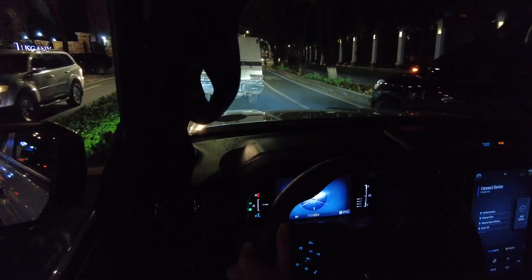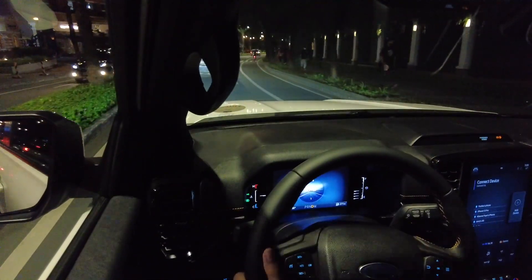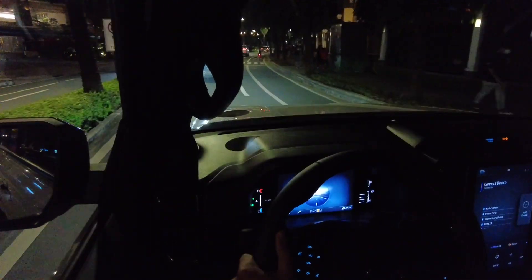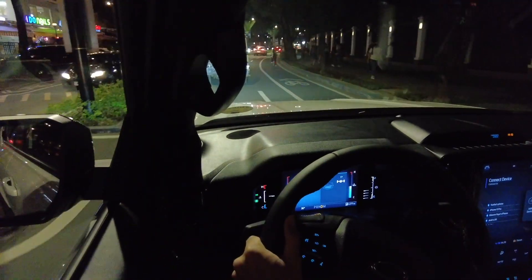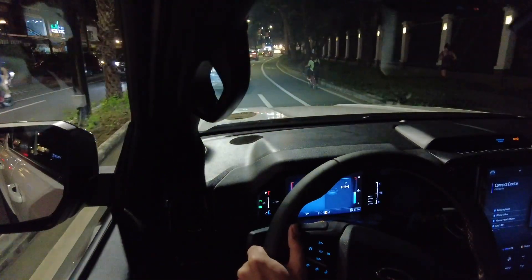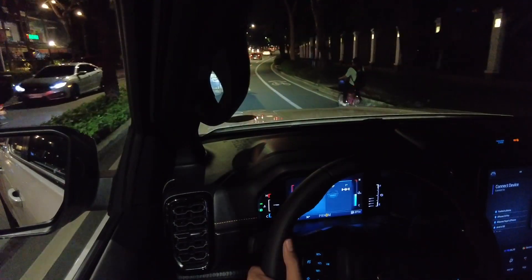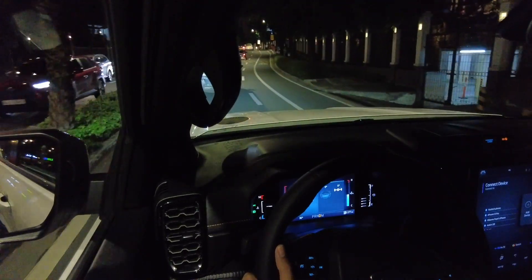So far driving in Normal mode has been great. I don't know how it will perform also when it has a load in the truck bed. Usually with pickups you will need to have some load for you to have the best ride comfort.